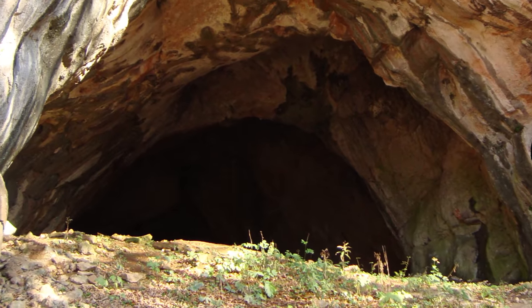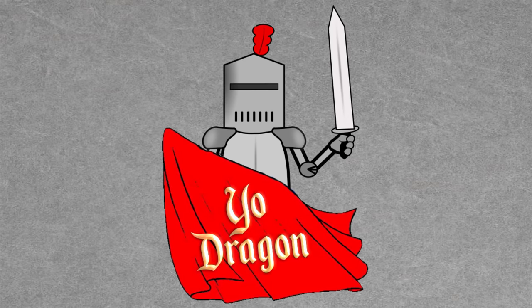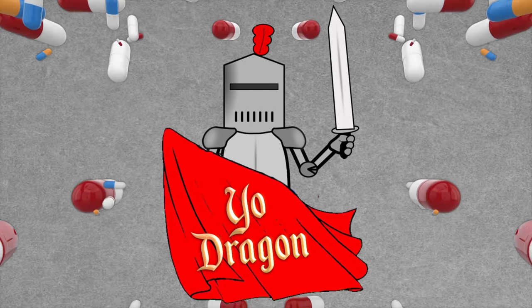I guess the first step would be to lure the dragon out of its cave, but how in the world do you do that? I'm so glad you asked. Like a medieval matador, all you need is a scarlet cape — but not any scarlet cape. Seekers of draconite must weave certain golden letters into their red robe and then infuse it with opiates. That's how they get you.